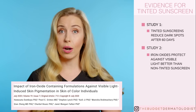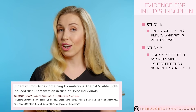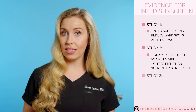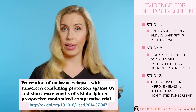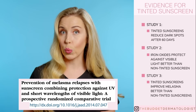They showed that the metal oxide pigments alone protected against visible light pigmentation better than the sunscreen. And yet another study compared a non-tinted sunscreen to a tinted sunscreen in melasma patients. It found that the tinted sunscreens were more effective at improving the melasma and preventing relapses compared to the non-tinted forms.